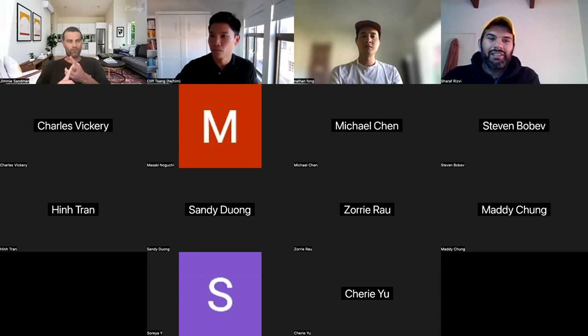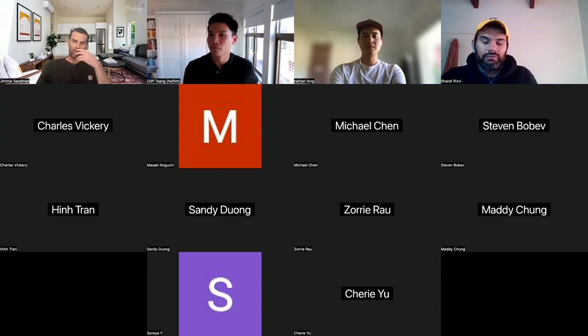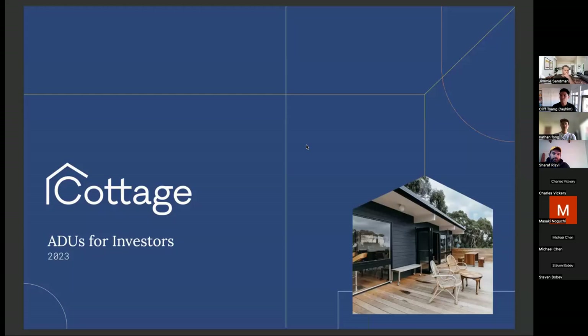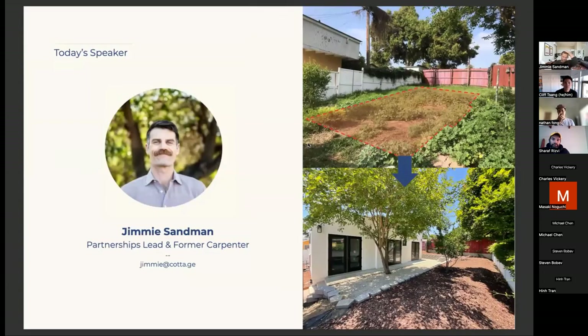I came on as Cottage's first individual contributor salesperson, selling at a time when we didn't have any projects complete and had one general contractor — so it was go with this guy or bust. We had to find various ways to not just sell the ADU but figure out how ADUs work. Two and a half years later, I can eat, sleep, and breathe ADUs. At the end of this presentation I'm happy to grab time with folks to talk about ADUs whether or not you're with Cottage — I just want more housing around the Bay and around the country.